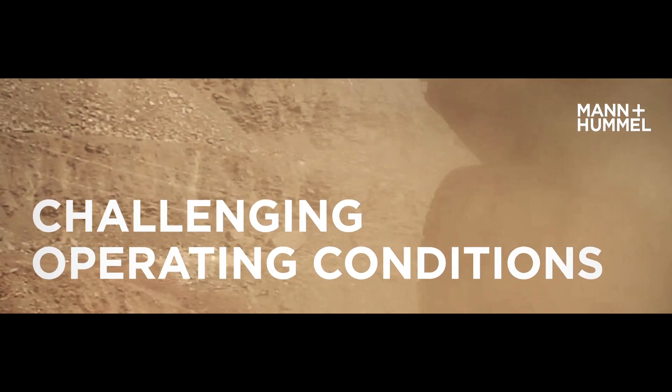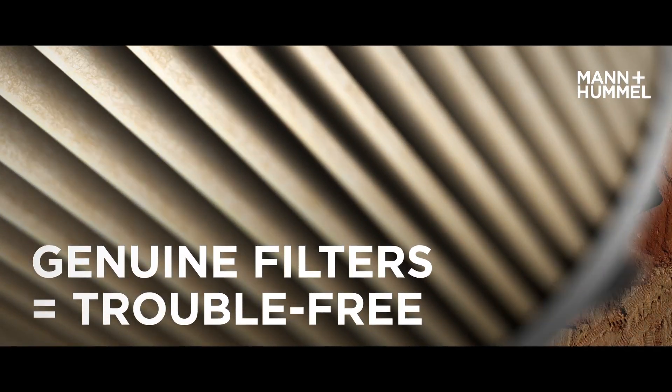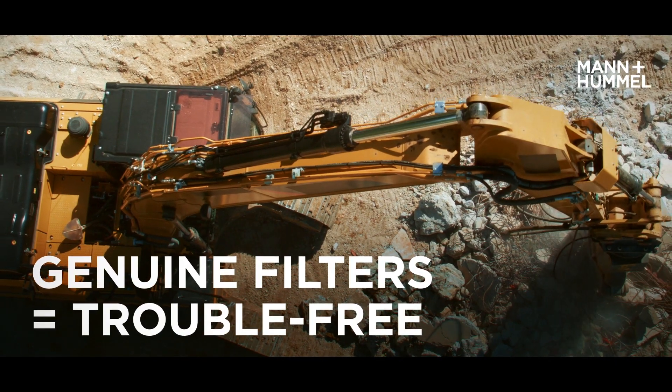Challenging operating conditions place high demands on vehicles and machines and their filtration systems for fuel, oil and hydraulic oil. Genuine filters for on-road, off-road and industrial applications like compressors, construction and agricultural machines are important for smooth operation.